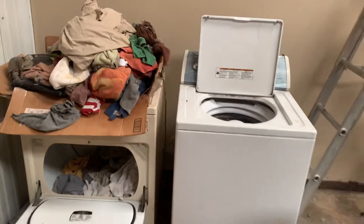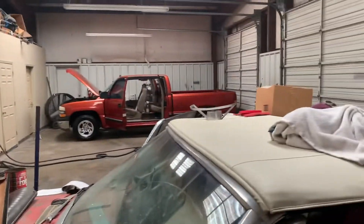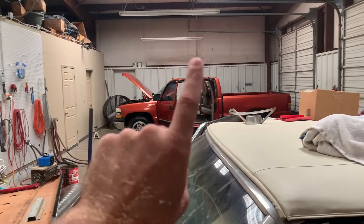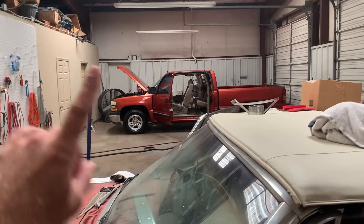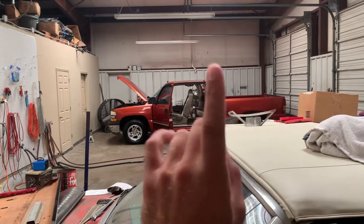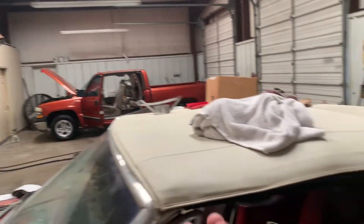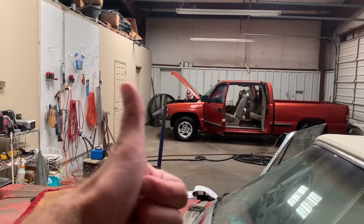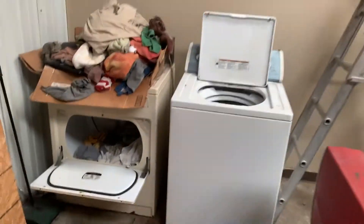I would pay an extra $2,000 a month to have a shop on-site. A lot of dealers leave the lot to take cars to a mechanic — but the time you spend doing that, what if there's a customer on your lot and you miss them? Even just one customer a week is a lot of money. You also don't have to hire an extra person because everything is on-site. It saves time and you don't miss customers.